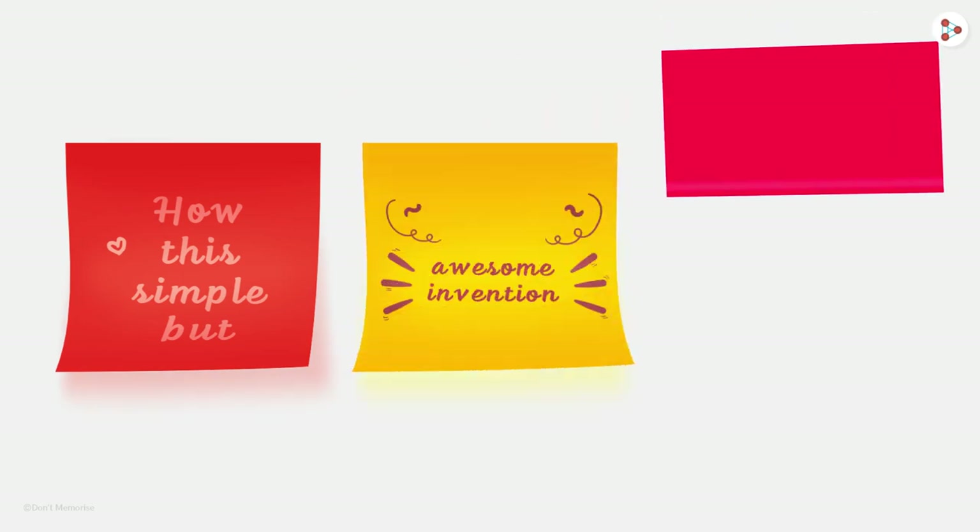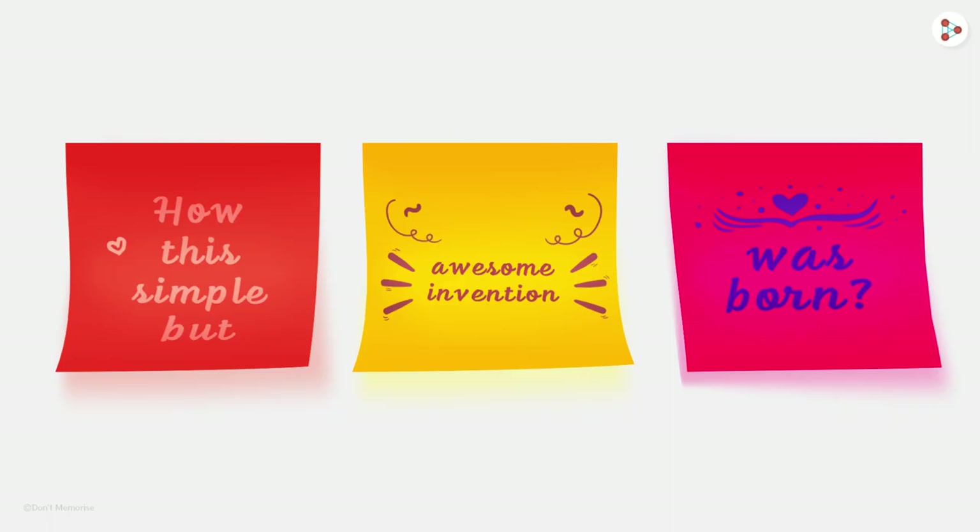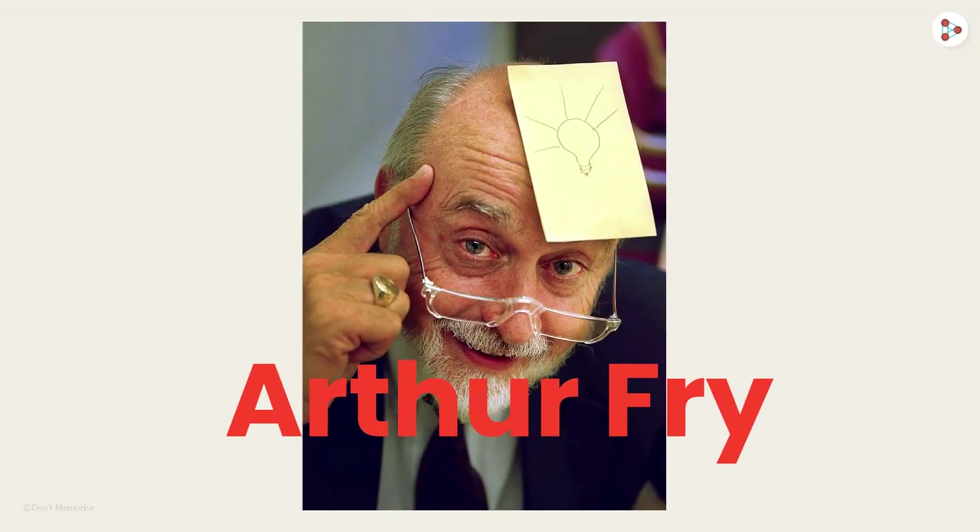But do you know how this simple but awesome invention was born? No? No problem. Let's meet Arthur Fry, the man who invented the concept of Post-it.